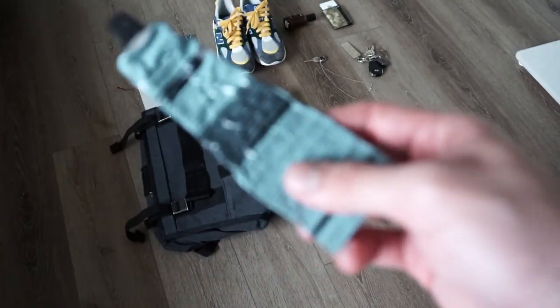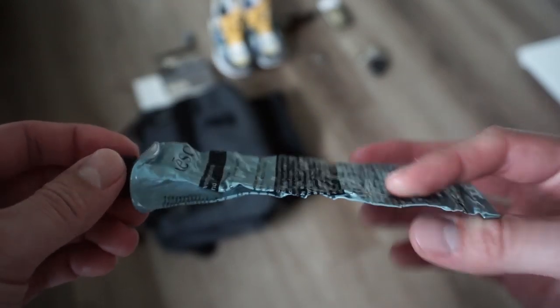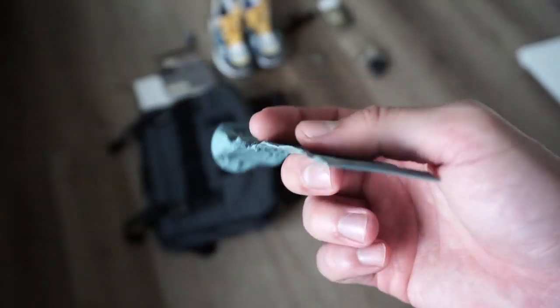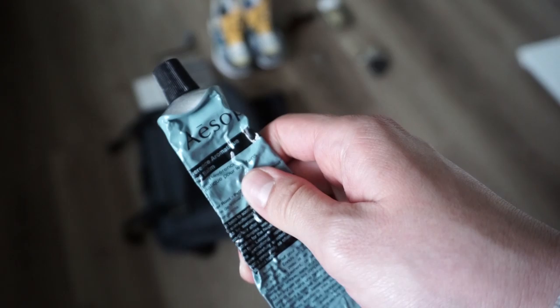My go-to hand lotion — Aesop Reverence. Nice smoky scent. You can see this is almost done. This is actually the first product I purchased from Aesop and I've been loving it ever since. It is getting quite slim, so I might have to do a re-up on this.